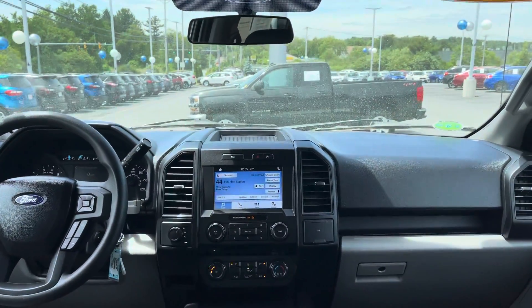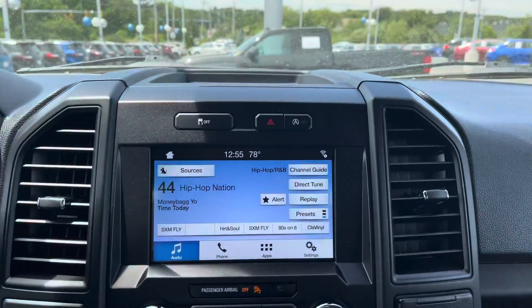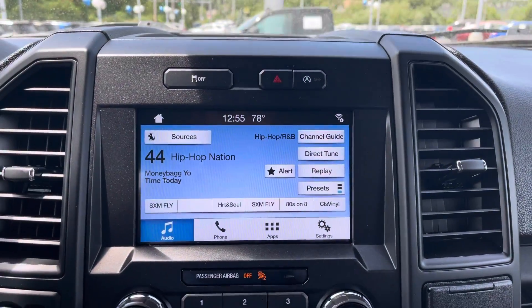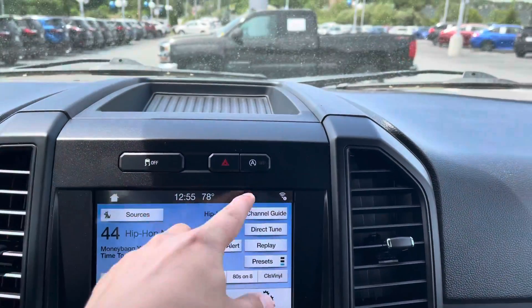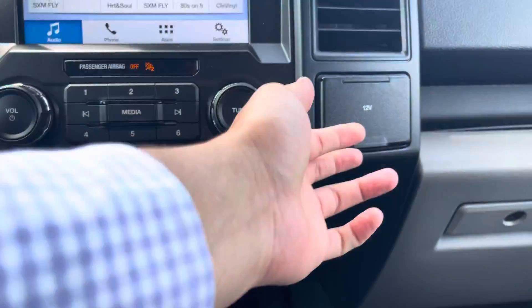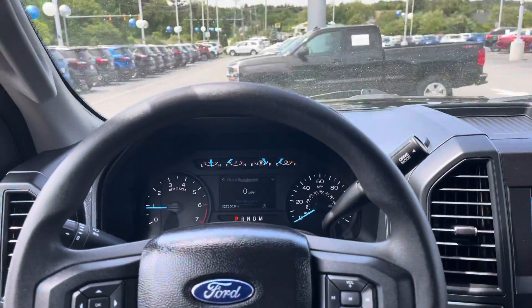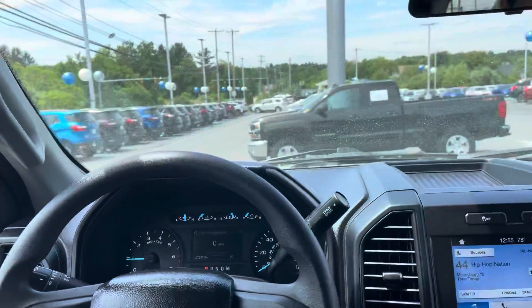Once you are in, look at this beautiful dashboard. You have a nice touchscreen with available navigation via Android Auto or CarPlay, traction control, auto start-stop technology to save some fuel on the road, your AC controls, power outlets, 4x4 shifter, and a very nice and informative display on the left.